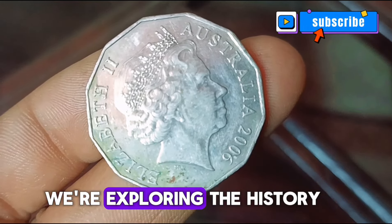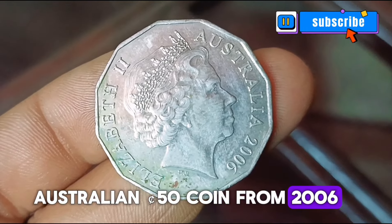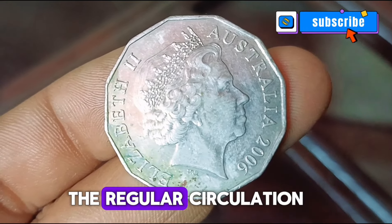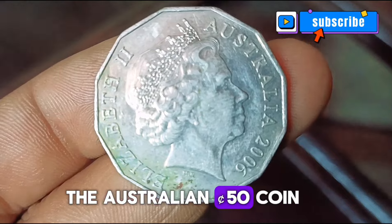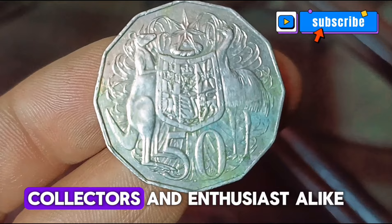Welcome! Today we're exploring the history and value of the Australian 50 cents coin from 2006, released as part of regular circulation. The Australian 50 cents coin of 2006 holds a special place in the hearts of collectors and enthusiasts alike.